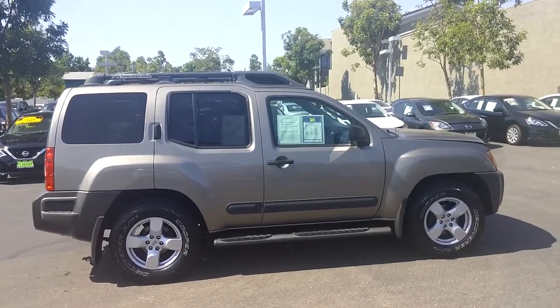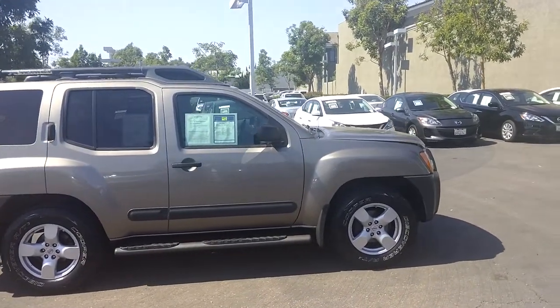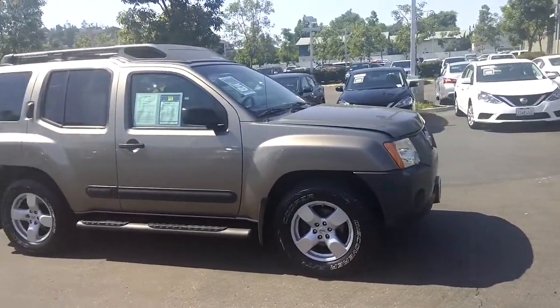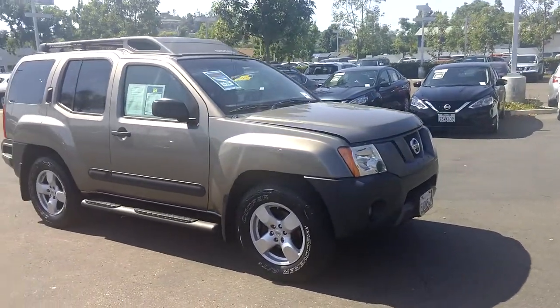This is Luca Milano, Internet Sales Manager with Master Nissan in Poway. You just inquired about the 2006 Nissan XTERRA that we have, so I want to give you a quick presentation of it.